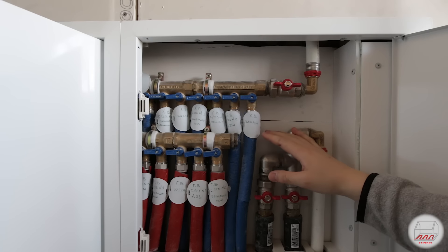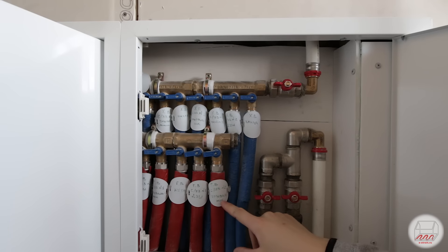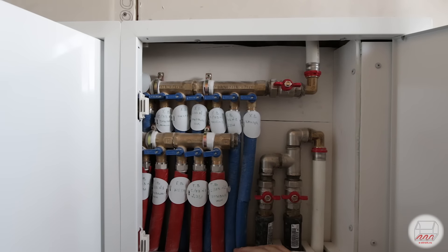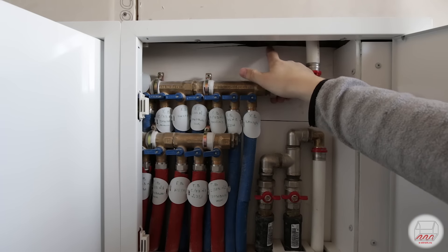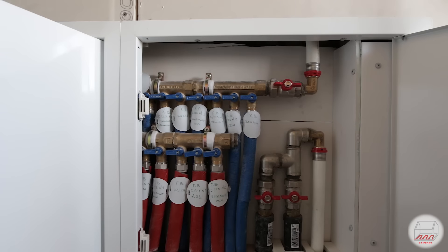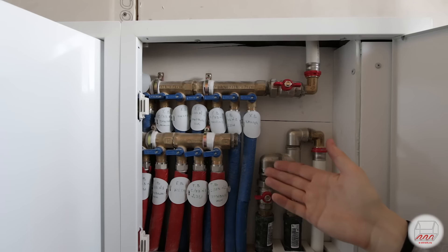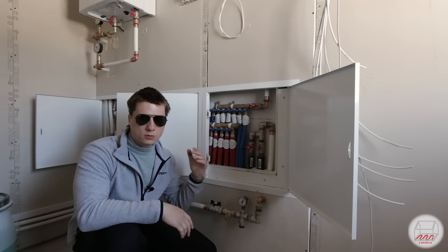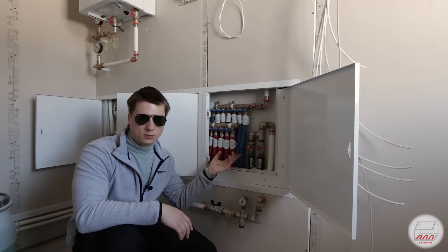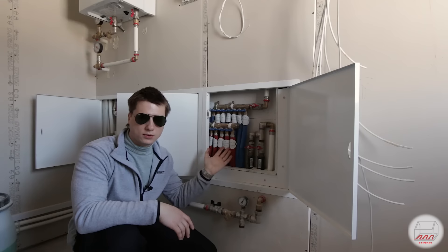Это шкаф, в котором стоят коллекторы холодной и горячей воды. Здесь все подписано — правда, маркером, потому что куда делся принтер для красивых подписей, не знаю. Ввод воды — скучная, но важная вещь: здесь можно перекрыть любой кран. Что касается сантехники — в доме можно считать, что все уже готово. Разводка сделана, остается только подключать раковины, унитазы. Трубы, водорозетки — вся эта тема уже сделана и входит в ту самую цену.